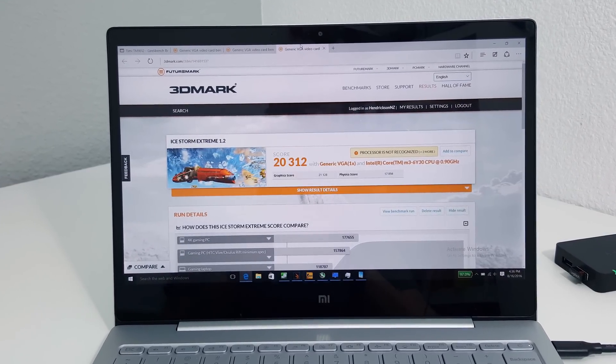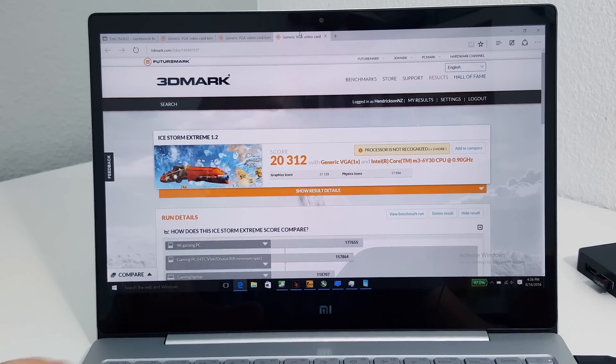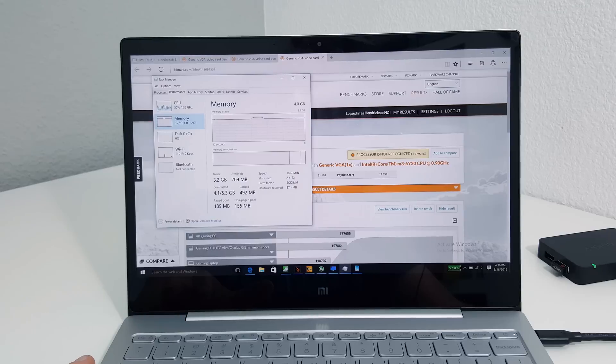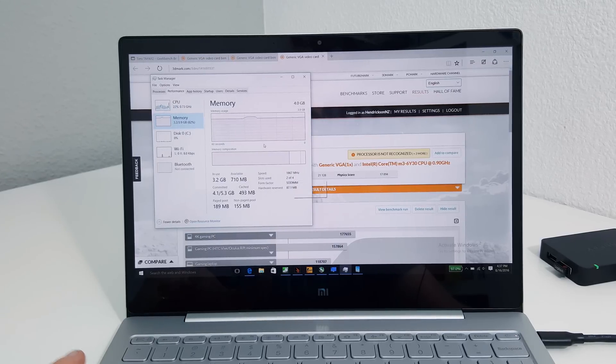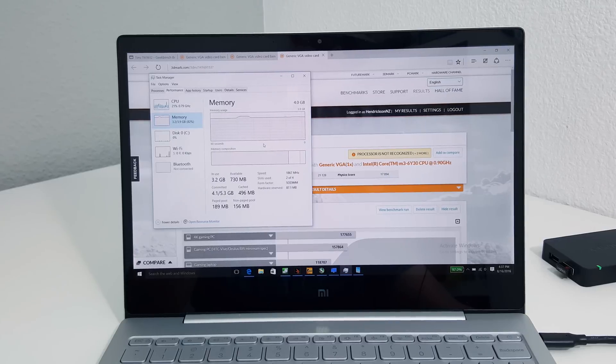Just a quick one here to answer some common questions. People have been asking: does it run dual channel RAM? Yes it does. Under memory, that's the speed there — it's dual channel and running at the correct speed. RAM usage at the moment, I've almost used up the full 4GB, but I do have Counter-Strike running in the background.